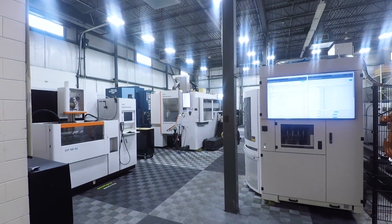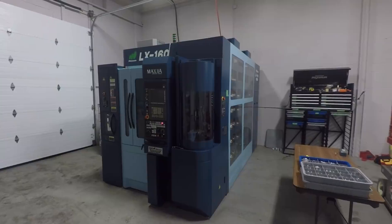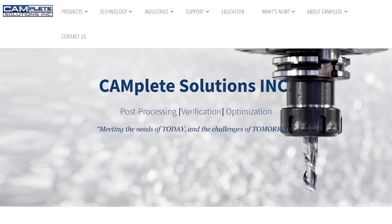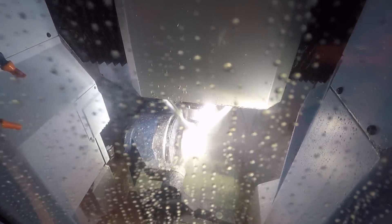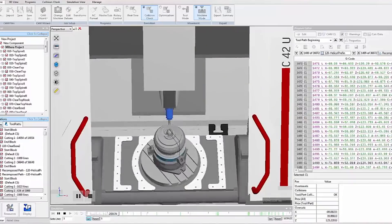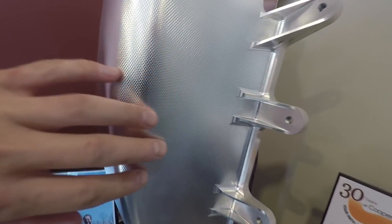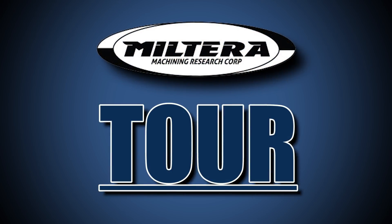Hi folks, welcome to Milterra. Why are we here? Milterra is actually the sister company to Campleat. Campleat is a software company that we've gotten to know over the past year as we've started to look at more 5-axis machining centers. Campleat is one of the leaders in offering 5-axis simulation, verification, and to help handle programming 5-axis parts with different CAM software, merging those CAMs all together. But today we're going to focus on the manufacturing side. Let's go take a tour of Milterra.